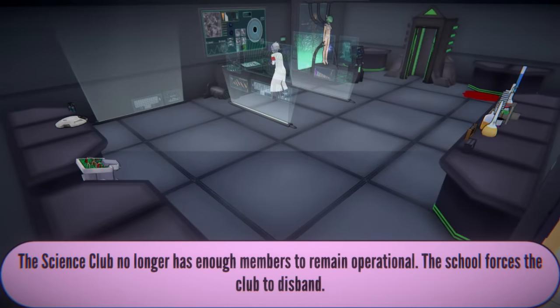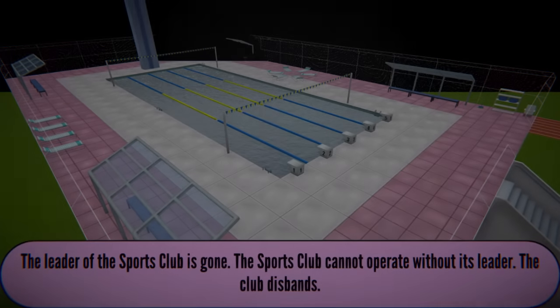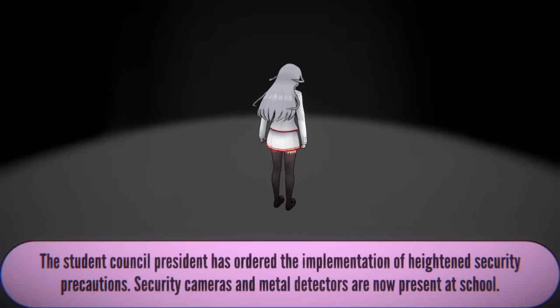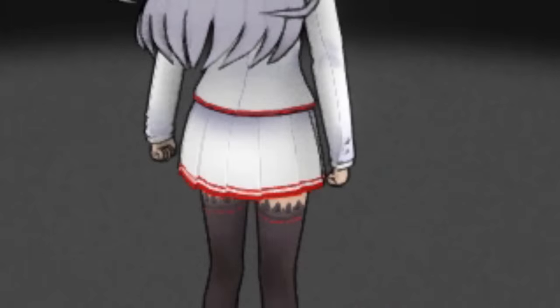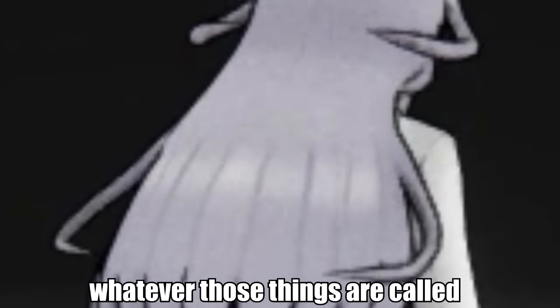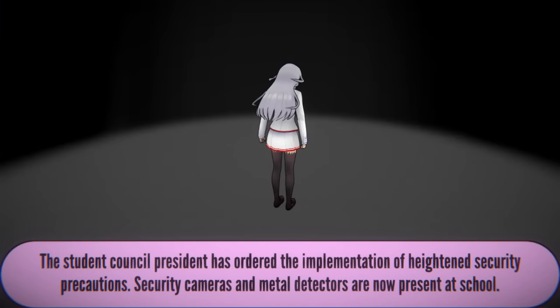The science club no longer has enough members — the school forces the club to disband. And the leader of the sports club is gone. Everybody's gone. Wait, this has got to be new — the student council president has ordered the implementation of heightened security precautions. Security cameras and metal detectors are now present at school. Is that Megami? She has long white hair — she's pissed off that we're completely taking a dump all over the school. So now she's taking matters into her own hands. I think this was just added to the game.